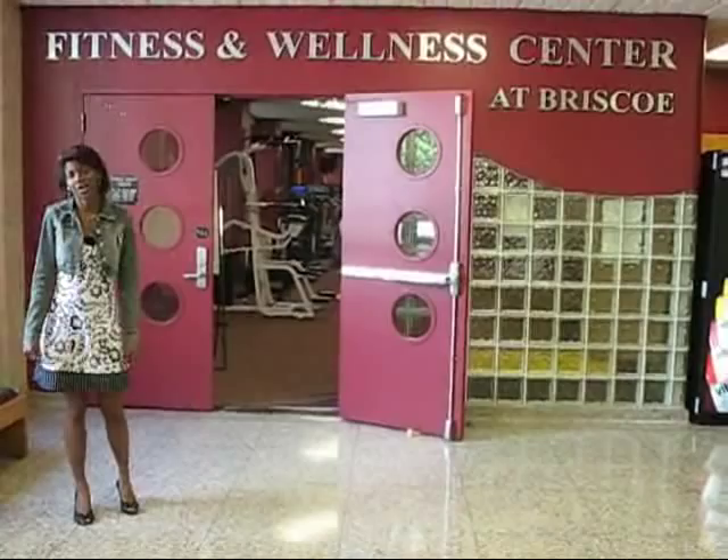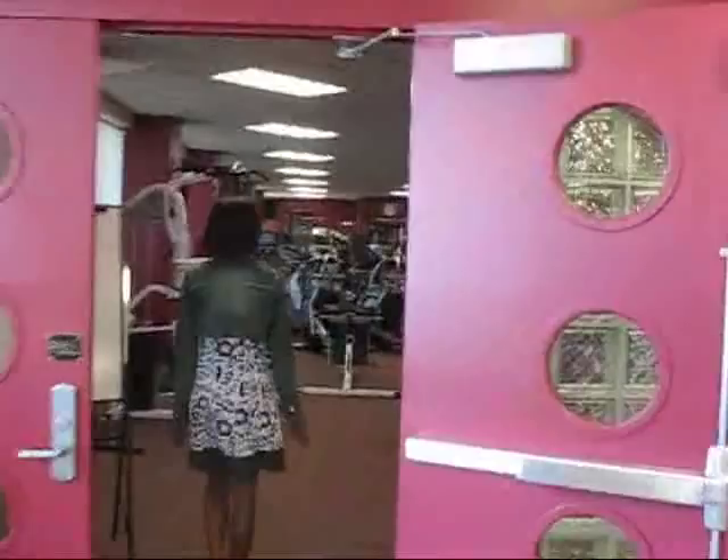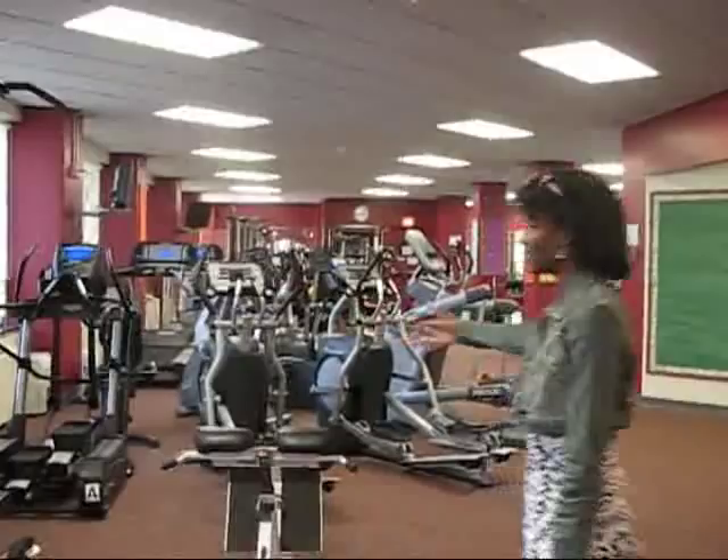Welcome to the Briscoe Fitness and Wellness Center located in Shoemaker. If you need to work out, this is the perfect place to come. There's tons of equipment for anyone to use.